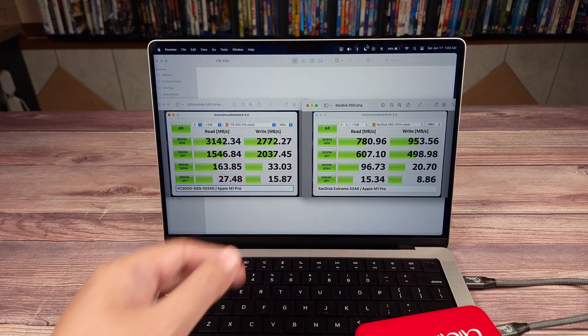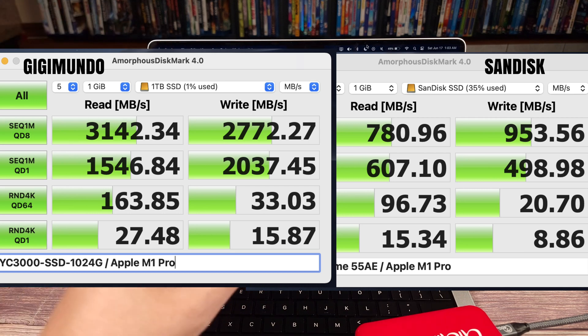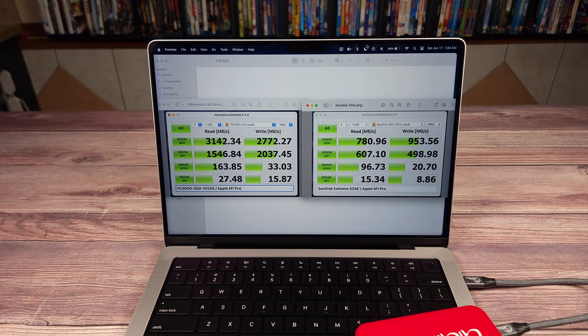To compare the two, here is the SanDisk side by side with the Gigimundo. As you can see, the Gigimundo is anywhere from two to four times faster in every single category. It does fall a little short of its advertised claims, but these are still very impressive speeds.